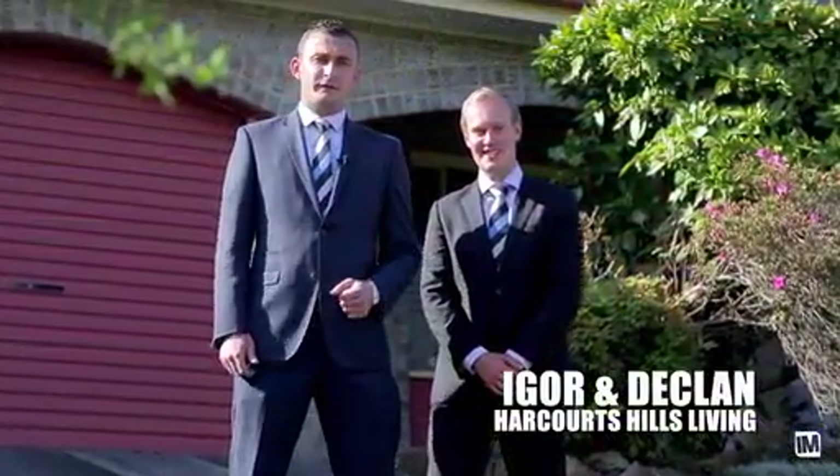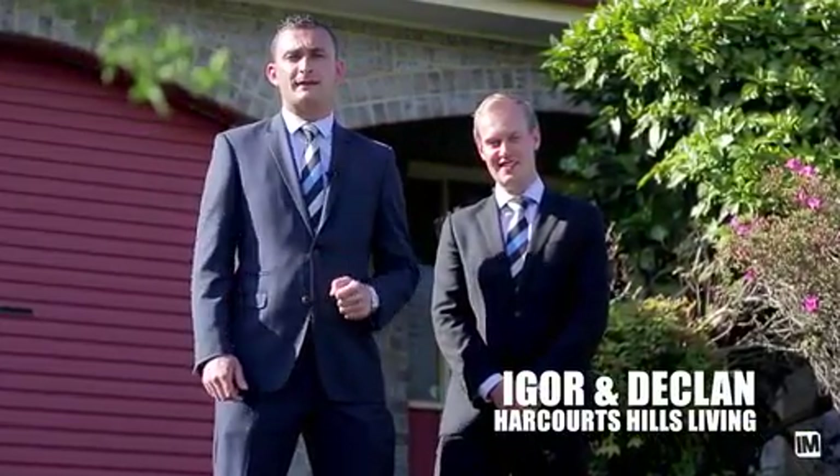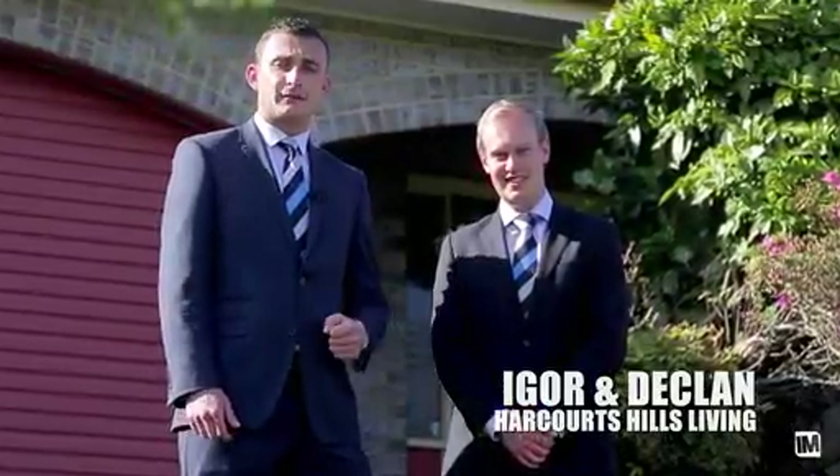Hi, my name is Declan Morris and I'm Igor Yugovic, and we're from Harcourts Hills Living Real Estate. Today we have a fantastic opportunity here at number 53 Oleander Avenue in Baulkham Hills. Let's have a look around.